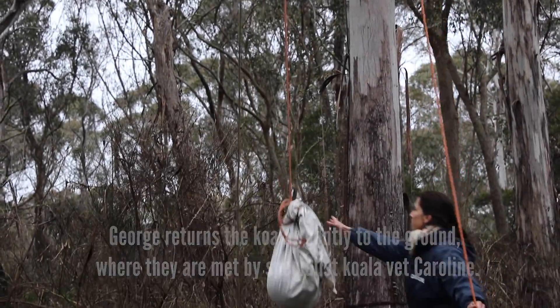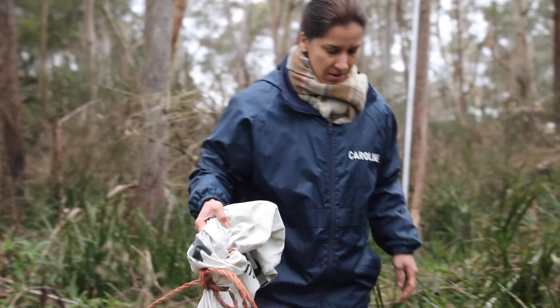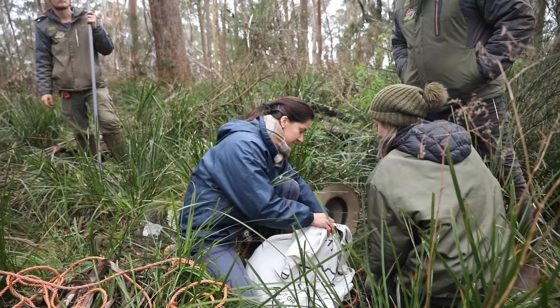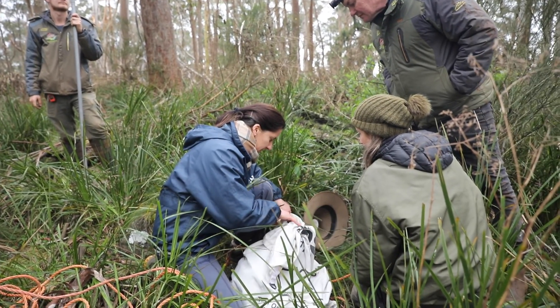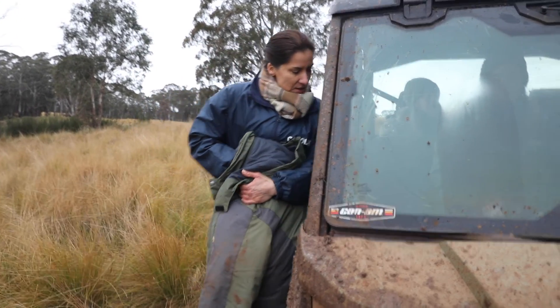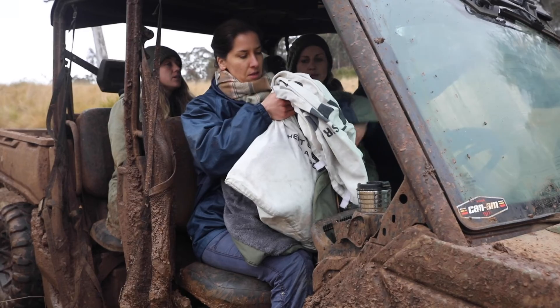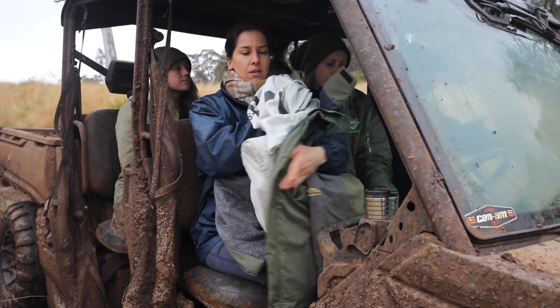The veterinarian has been taking swabs, taking blood, looking at the body score and just giving a general overall health check to the koalas. Once the swabs and bloods are sent away for testing, we'll get the results and then we'll be able to understand how our population is going in the wild environment. And then if there is a disease, we may be able to treat it so that we have a disease-free population within our sanctuary.